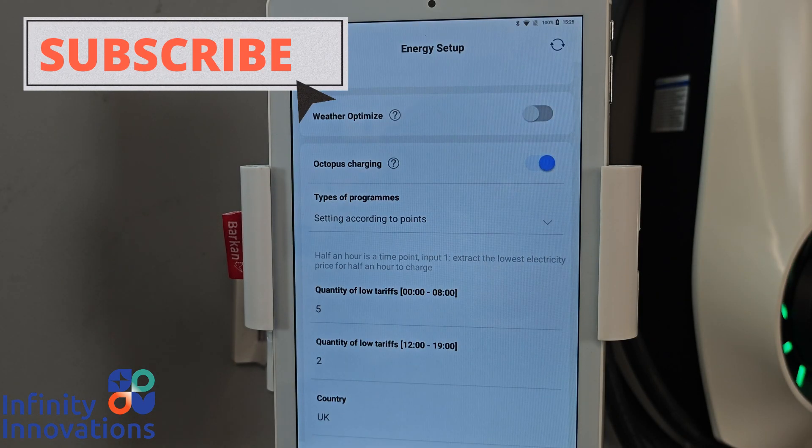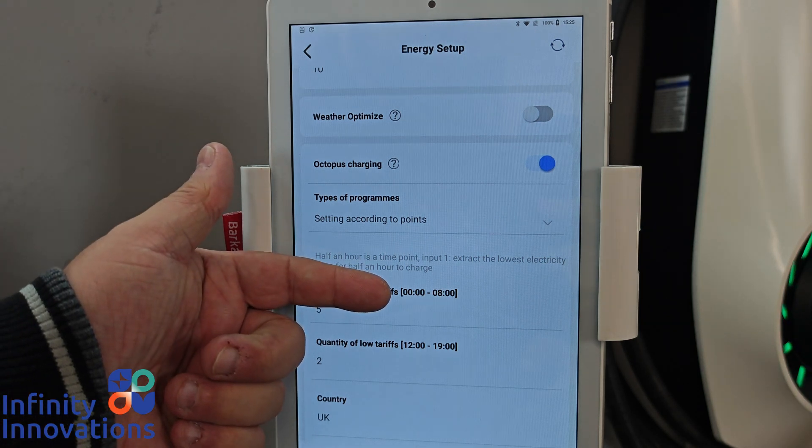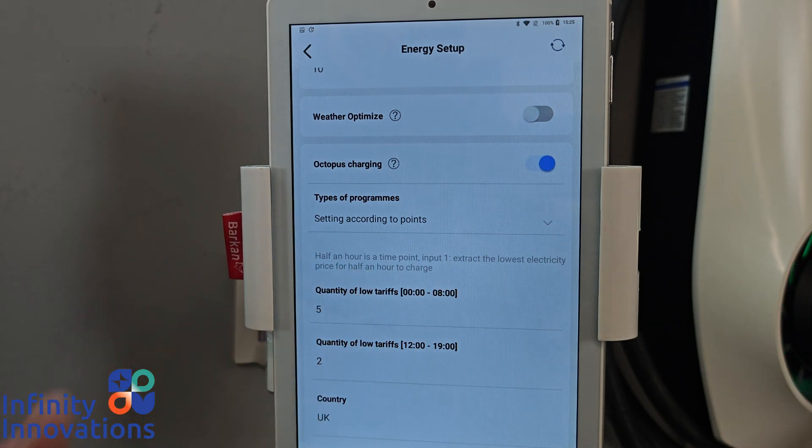Just to follow on from when you've activated your Octopus charging, I want to cover the programs available to you. When you activate it for the first time, it automatically presets to 'Points.' Points basically means slots — on Octopus you have 30-minute slots available for cheap charging, so you get two per hour, giving you 48 charging slots in a 24-hour period. However, because it follows an actual time frame, you won't have full access to all 48.